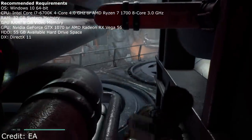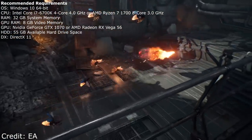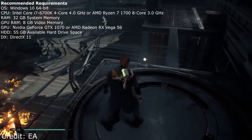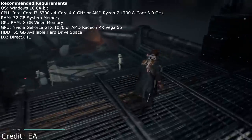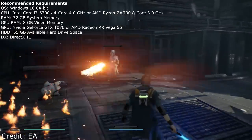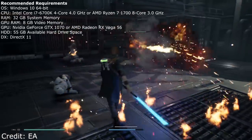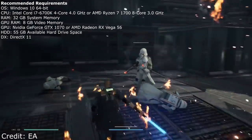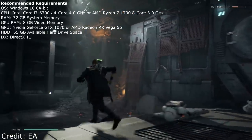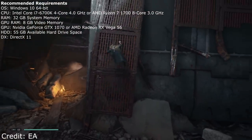When we jump over to the recommended requirements — which typically target 1080p high settings at 60 frames per second — they are recommending Windows 10 64-bit. It probably has DirectX 12 support, or both DX11 and DX12. For the CPU they're recommending an i7-6700, a quad core, or a Ryzen 7 1700. And here's where it gets a little dicey: 32 gigabytes of system memory. That is a serious amount of RAM they are recommending to run this game.